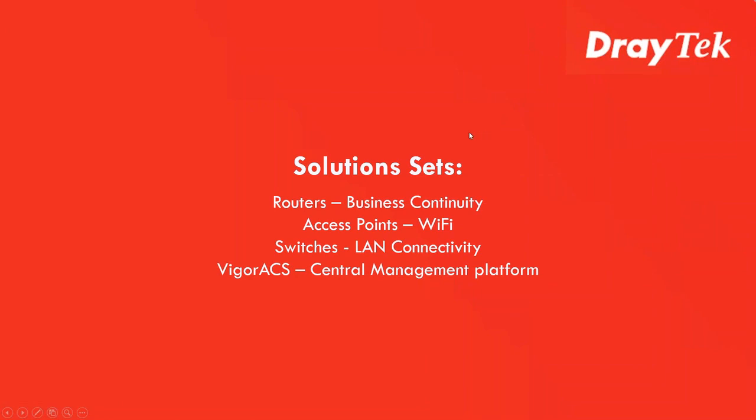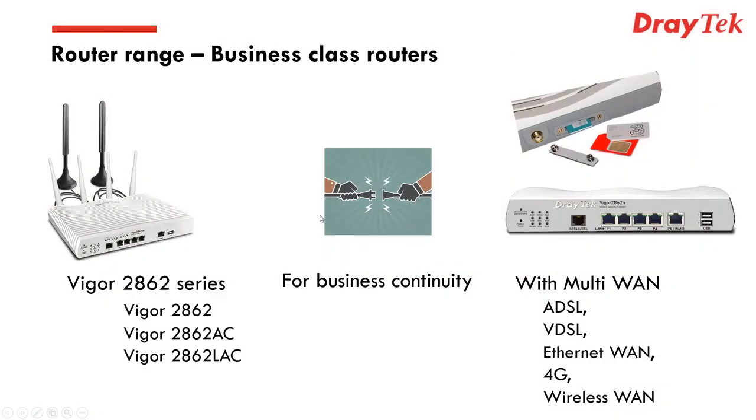Now we're going to move on to the solution sets to give a bit of context before we get into the Vigor 2620LN product. Many of you will be familiar with this — we have an extensive router range, and we pride ourselves on offering business-class routers or Internet gateways. We use the term 'business continuity' quite a bit.